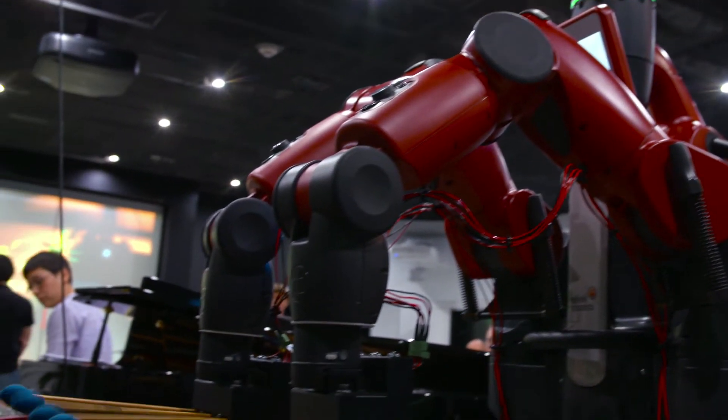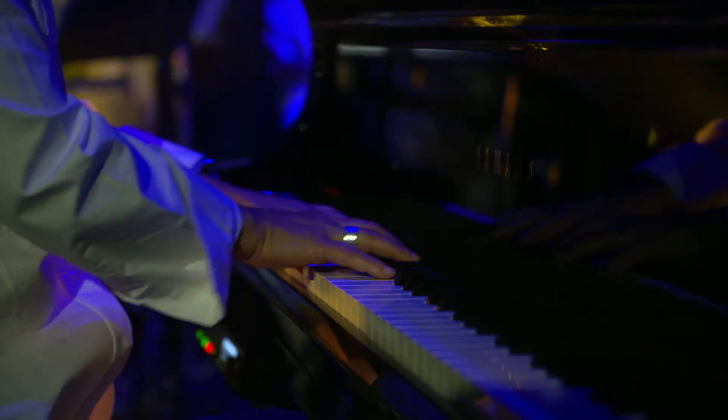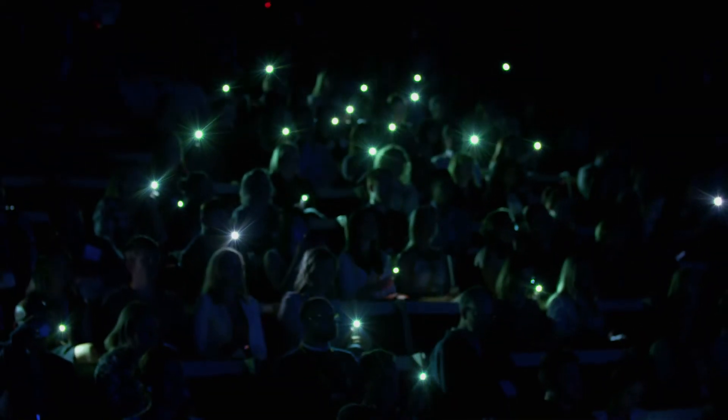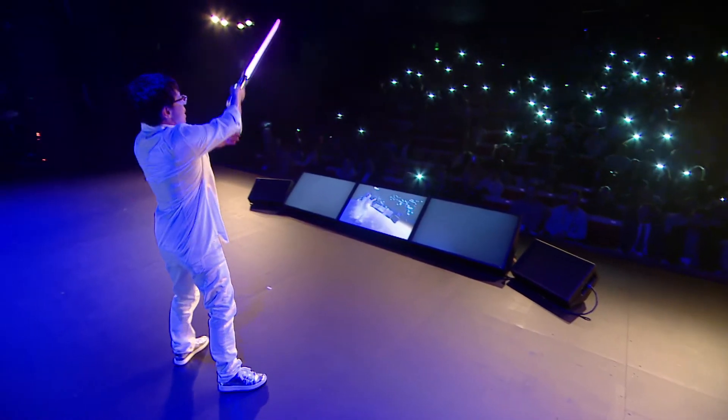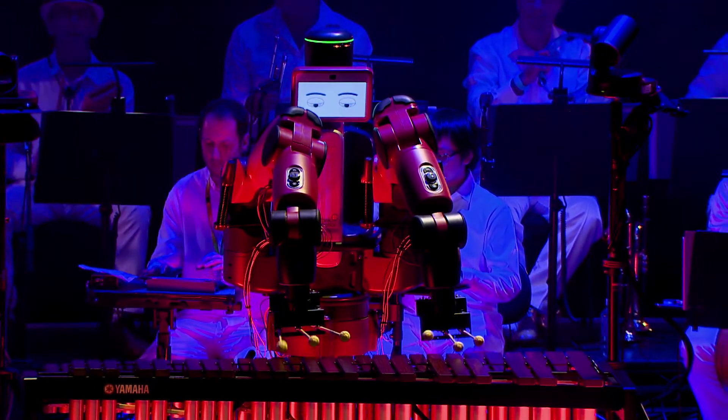Everybody has a voice and all of this just leads into collaboration. Music technology is being developed in such a way that even if you're not a musician, you can play along. If you come to the interactive orchestra's performance, you'll be able to essentially play along using gestures. You don't have to be a concert pianist or know how to play an instrument — you can actually participate and join in.